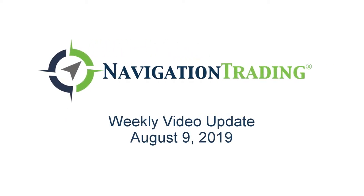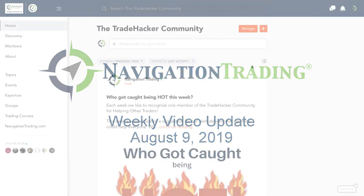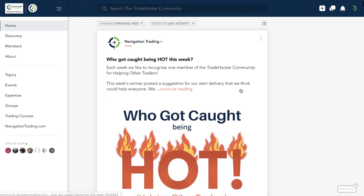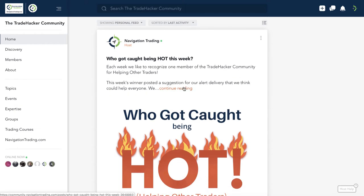What is up, my fellow trade hackers? Welcome to this week's video update. Today is Friday, August 9th. We will review all of our trades and positions for the week. Before we do, let's jump into the community and check out who got caught being hot this week.